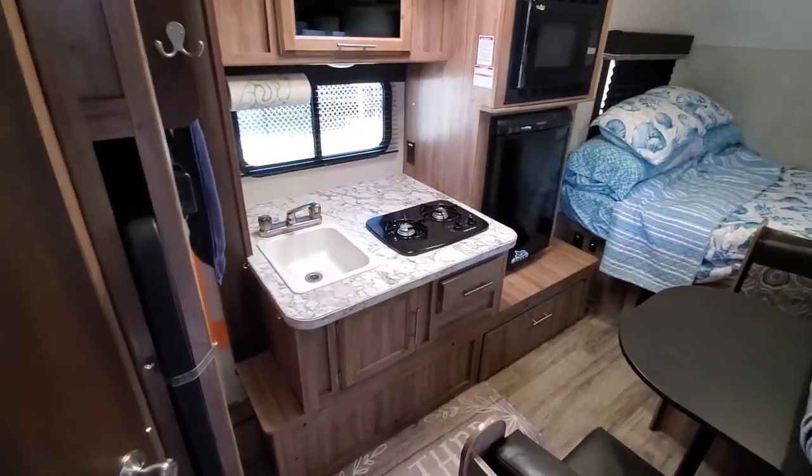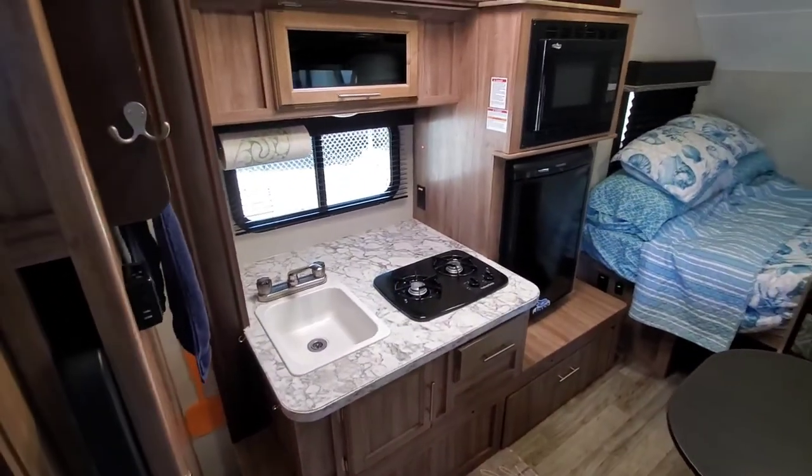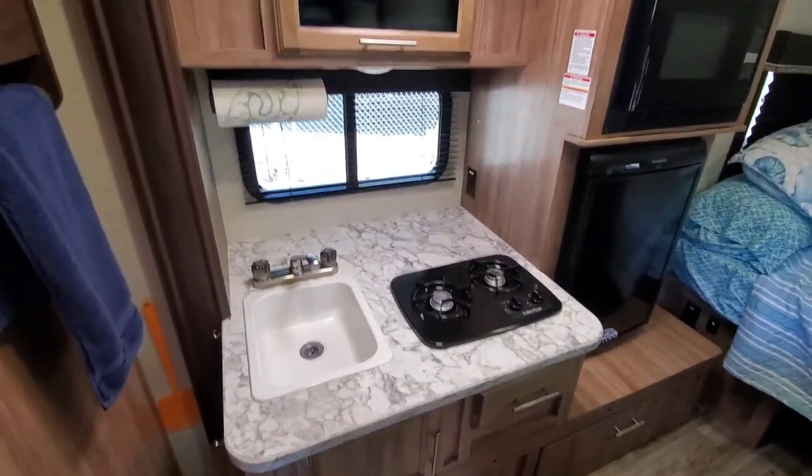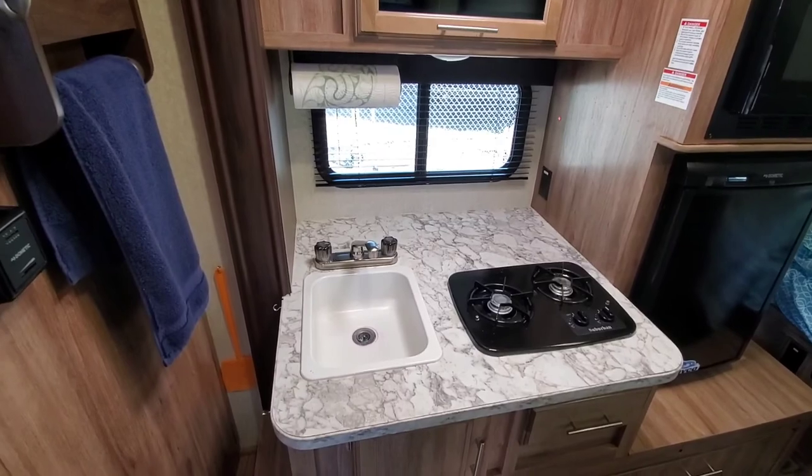Okay, quick video. Hopefully I can provide a link and Facebook and Craigslist will allow me to post this. This is the Jayco Hummingbird 17RB, meaning the rear bath.